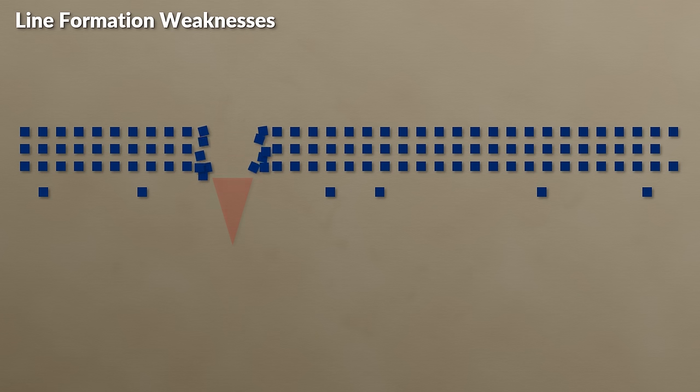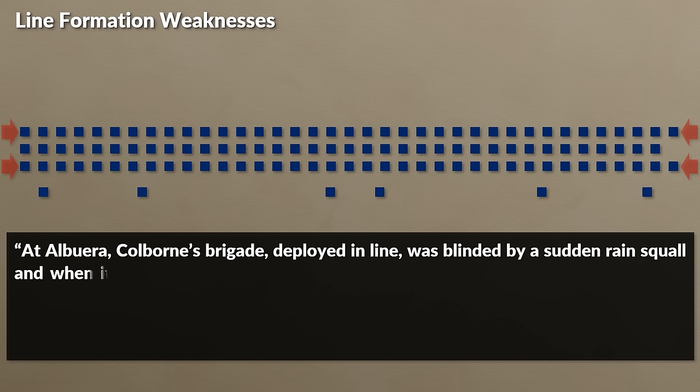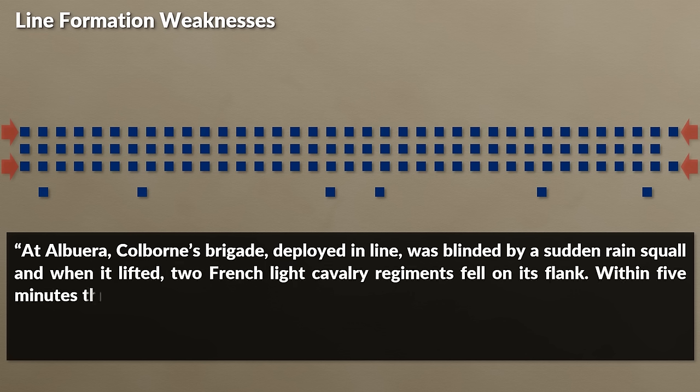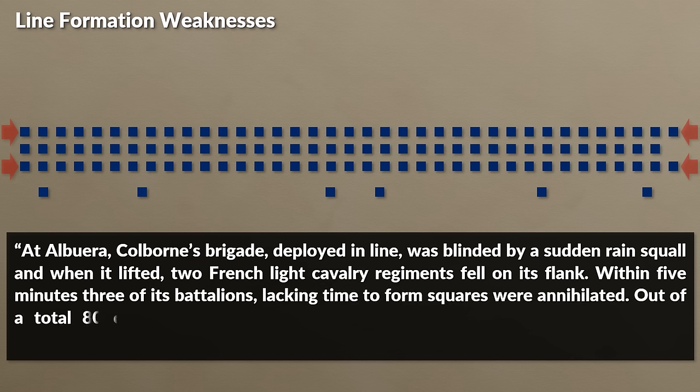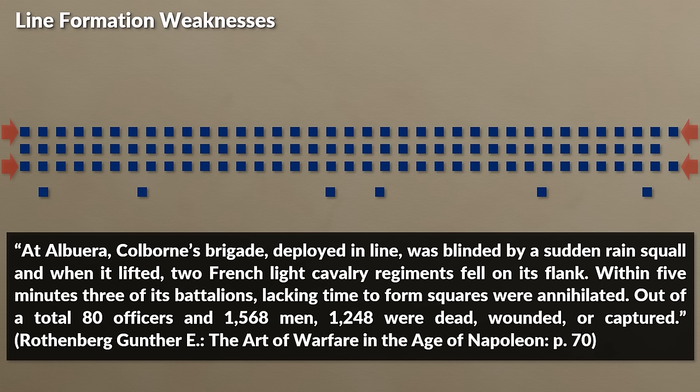Yet many of these aspects were weaknesses as well. The line was not really well suited for moving forward, since it was difficult to maintain the long stretched formation even in regular terrain. During combat, one key problem was the lack of depth — as such, it could be easily penetrated. Additionally, its flanks were unprotected, meaning that attacks from the side, especially by cavalry, could have devastating results. At Albuera, Colborne's brigade, deployed in line, was blinded by a sudden rain squall and when it lifted, two French light cavalry regiments fell on its flanks. Within 5 minutes, three of its battalions, lacking time to form squares, were annihilated — out of 80 officers and 1,568 men, 1,248 were dead, wounded, or captured.